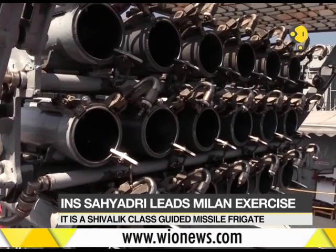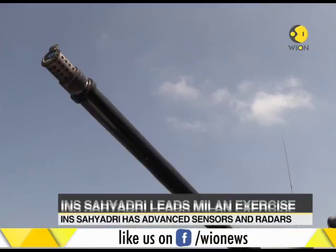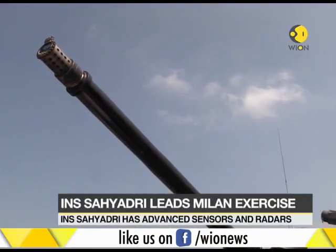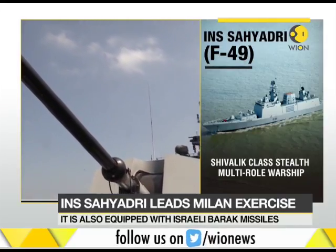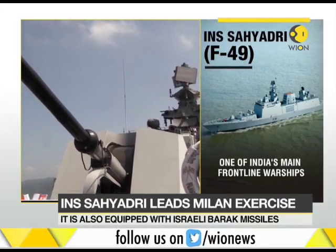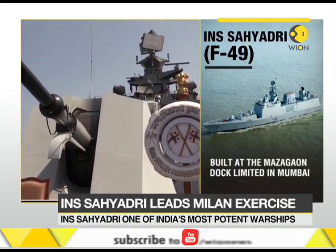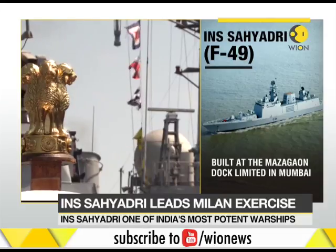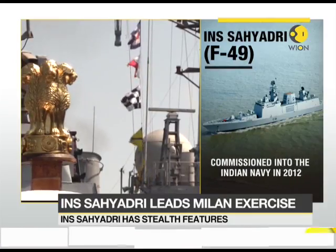At this year's Milan Multilateral Naval Exercise in the Andaman and Nicobar Islands, INS Sahyadri is one of Indian Navy's most potent warships on display. In fact, it is INS Sahyadri which is the lead ship of the final high seas exercise of Milan 2018. Reporter Raghavendra went on board INS Sahyadri and witnessed the stealth frigate from close quarters.